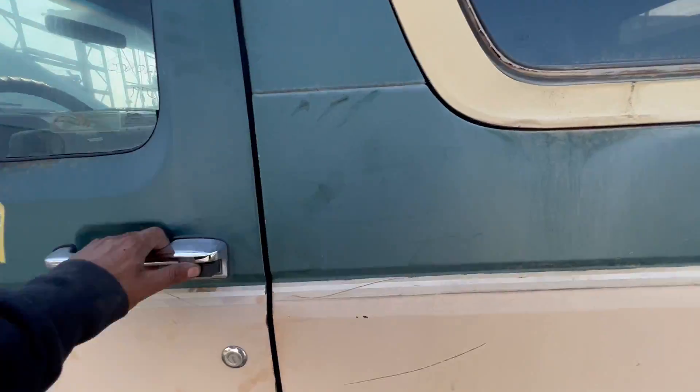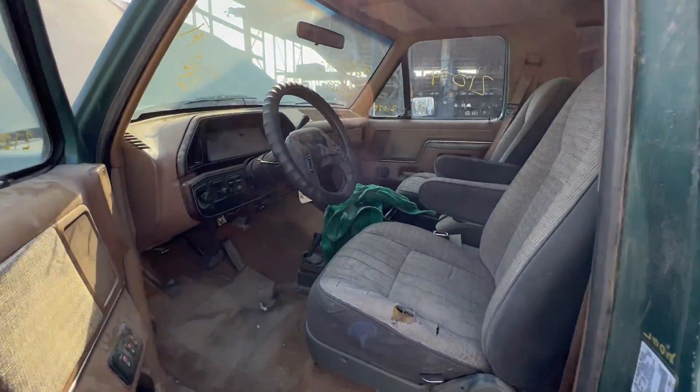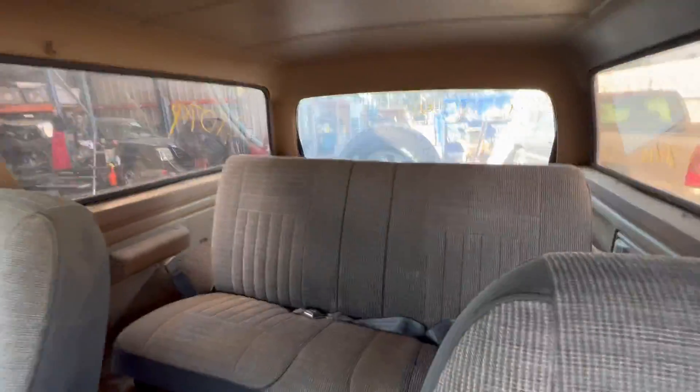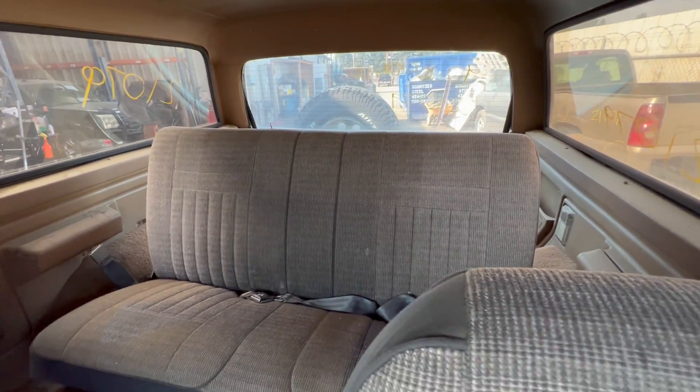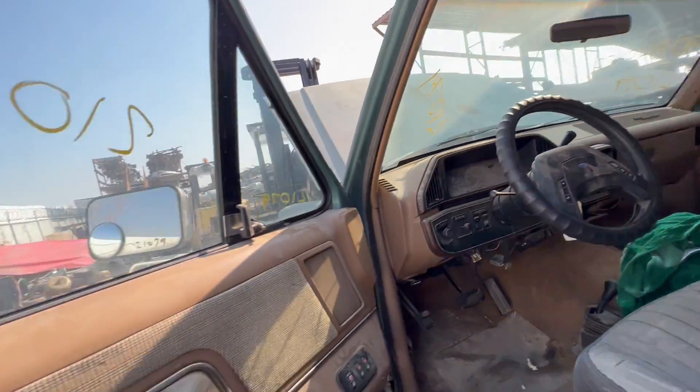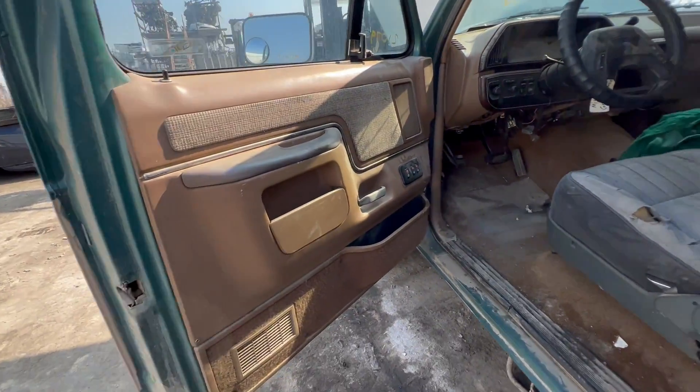Nice interior, a lot of good stuff in there — nice seats, got the bench in the back. Bring back memories for any of you guys? I bet it does.